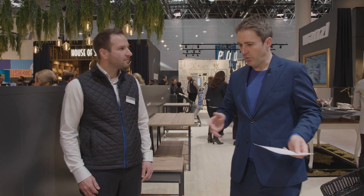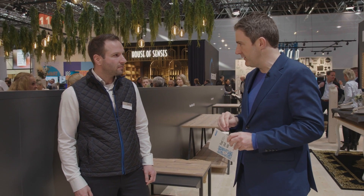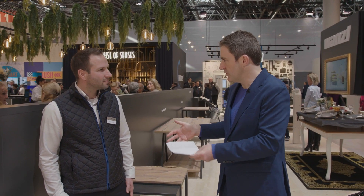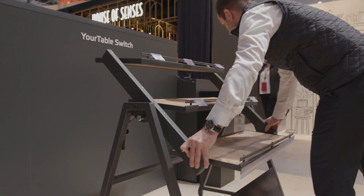So you can also adapt your collection of YourTables so that they fit into a big supermarket, but also in small shops, right? Yeah, it's possible. It depends on the space and the type of the good presentation. Wherever you want, it's possible with the YourTable.